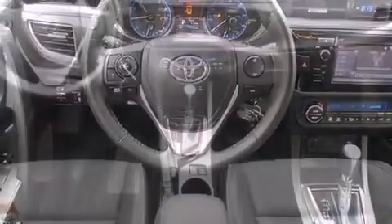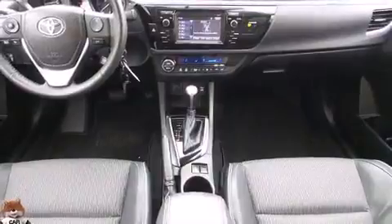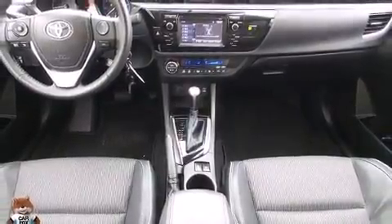Toyota infused the interior with top shelf amenities such as a trip computer, front fog lights, and power windows.